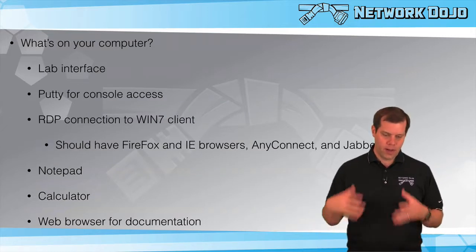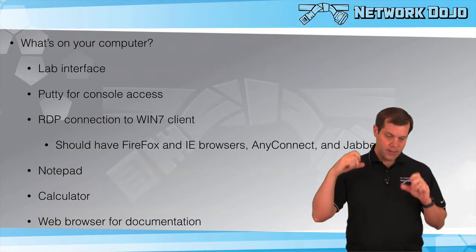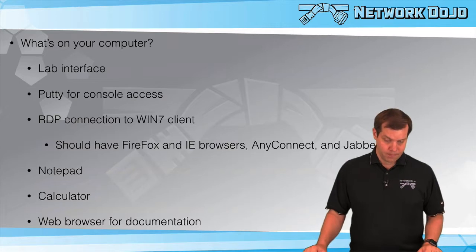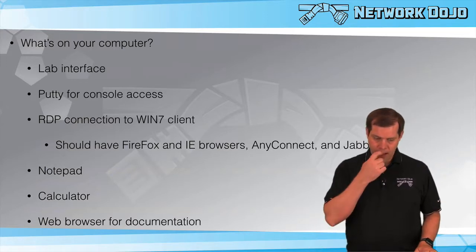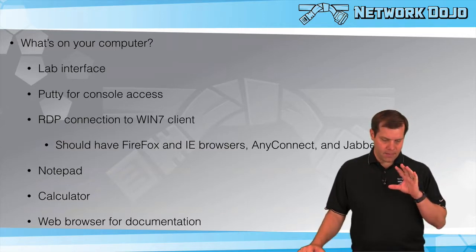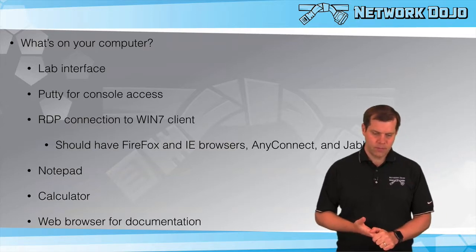On your computer, you'll have the lab interface — the diagnostic interface for the diagnostic section and the configuration lab interface for the configuration section — both in browser windows. You'll have PuTTY for console access through terminal servers as individual PuTTY windows. You'll have RDP connections primarily to a Windows 7 PC, and you can also RDP to a Windows Server 2012, though that's usually not needed. The Windows 7 PC will have Firefox, IE, Chrome, AnyConnect, and Jabber available. On your lab PC, you'll also have Notepad, Calculator, and a web browser for documentation purposes.